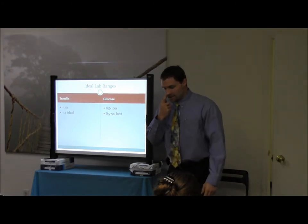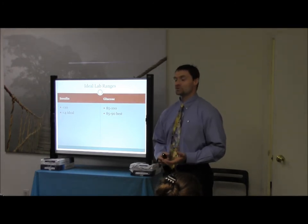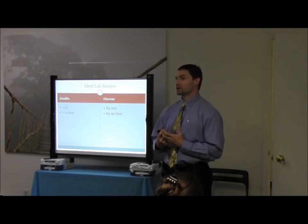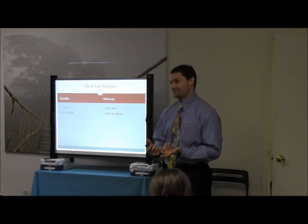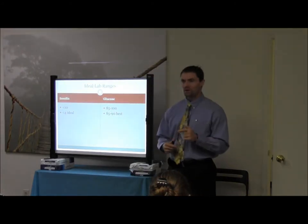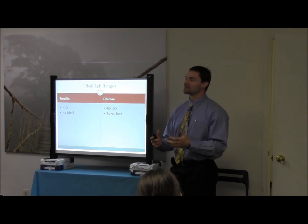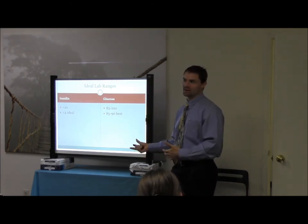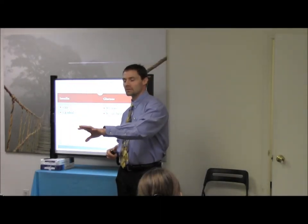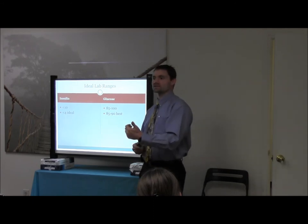On the glucose side, standard glucose — if you look at LabCorp or Quest, those ranges are about 65 to 99. If somebody walks in at 65 on their blood glucose, they're probably not going to be the best person to interact with — they're going to be pretty irritable. That is a blatant hypoglycemic case. Most patients we see on the low side tend to be more reactive hypoglycemia, which is a symptomatic diagnosis — not necessarily a lab-based diagnosis. Go back to the symptoms slide for your criteria when beginning to work with this.